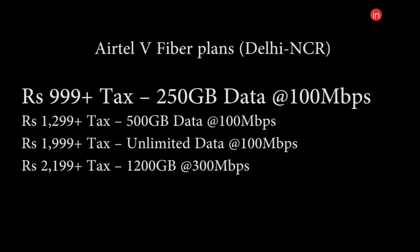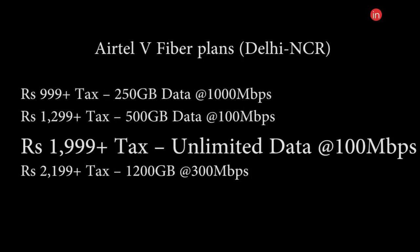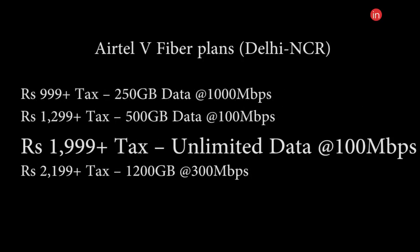Next, if we take a look at the plans, the cheapest one from Airtel starts at Rs. 999, which gives you 250 GB of data at 100 Mbps. This goes all the way up to Rs. 999 offering unlimited data at 100 Mbps.